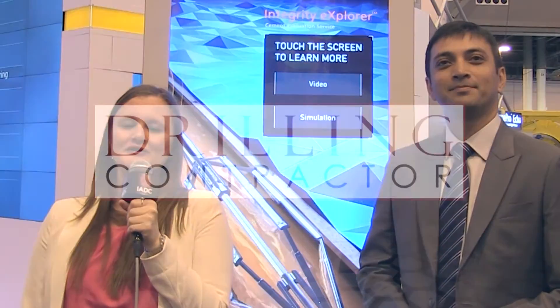Thank you for joining us today, Rajdeep. Thanks a lot for having me, thank you. And thank you for joining us on DrillingContractor.org.